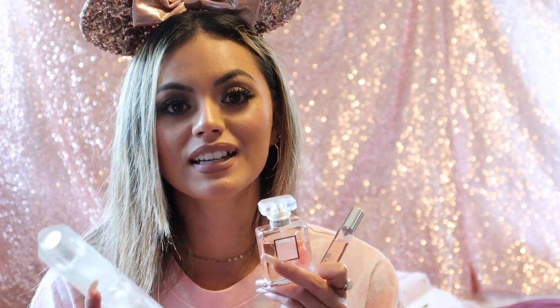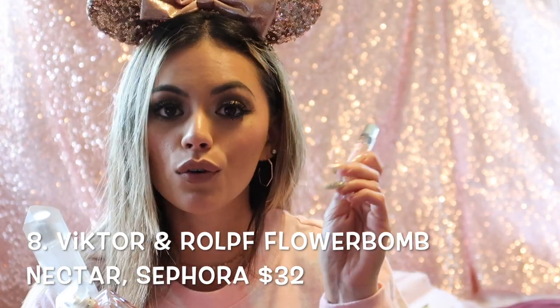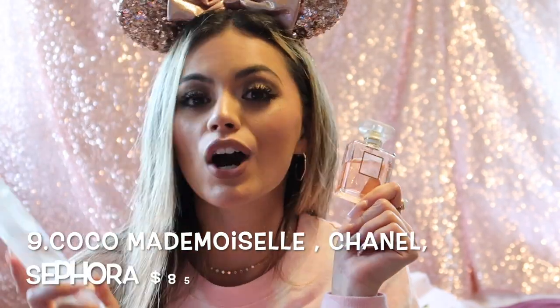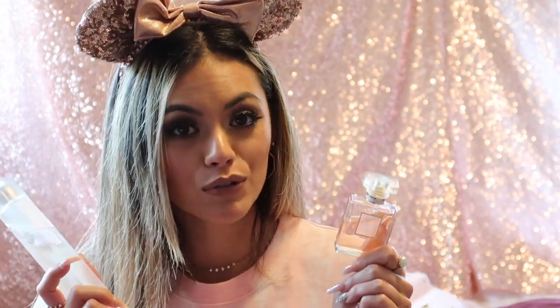My favorite perfumes I've been reaching for most these past couple months are the Flowerbomb Nectar by Viktor & Rolf rollerball, my Coco Mademoiselle, and the KKW Crystal Gardenia fragrance. These are the three I've been reaching for the most. It's been turning into spring and I love that soapy, fresh floral scent, so I've been totally gravitating towards my florals.